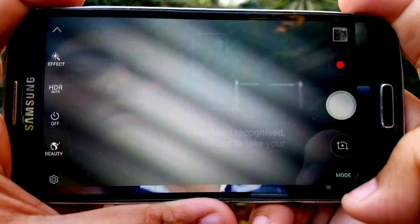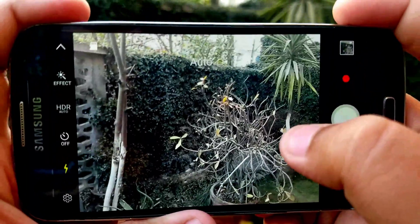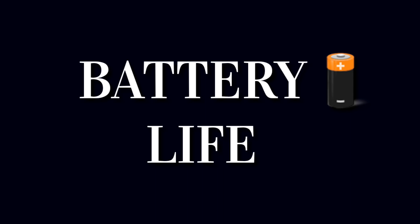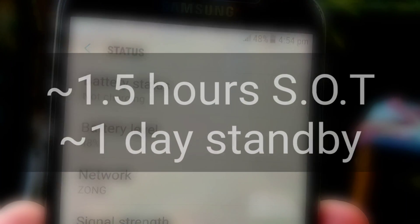Massive props to the developer. This ROM is very demo-able — you can brag to your friends, like, 'my old phone has the same interface as your new phone.' But yeah, not very speedy, not very stable. The battery life is a letdown. You won't be getting over 2 hours of screen-on time — 1.5 hours on average. And the standby time is miserable too.